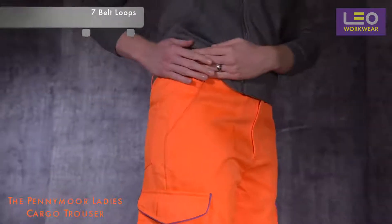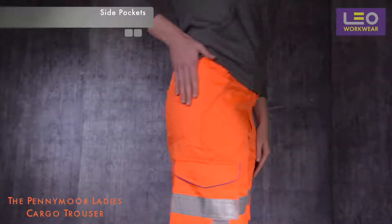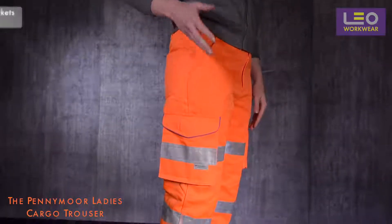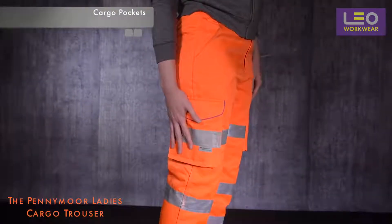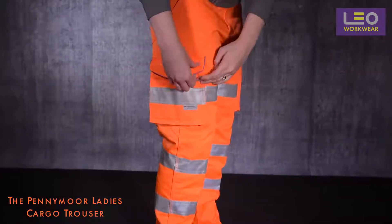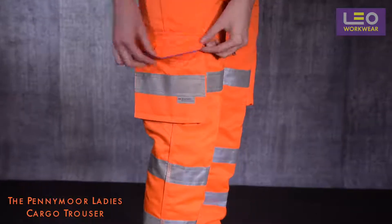There are lots of storage solutions on this garment. You have two side pockets and a patch pocket at the back. There are two generous cargo pockets at the leg which are bellowed and reinforced, secured by sturdy velcro fastened flaps with a reflective fuchsia piping.